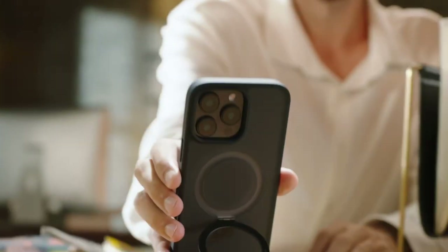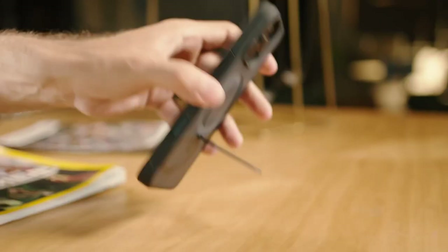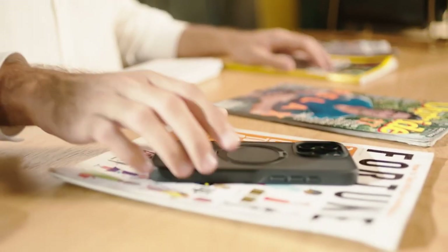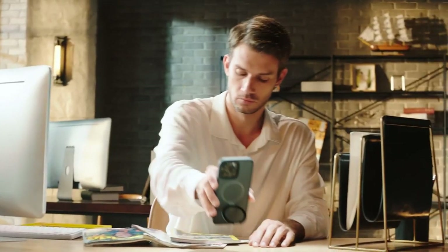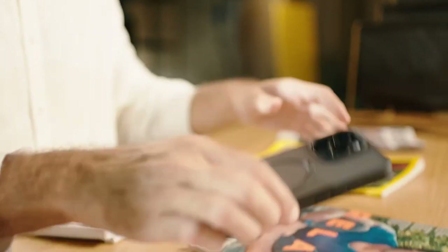The ultramagnetic capability of the Magic Stand ensures a secure connection with all MagSafe accessories and Qi-certified chargers. With 48 strategically arranged magnets, it boasts double the magnetism of standard cases, ensuring a faster and safer charging experience with minimal power loss.